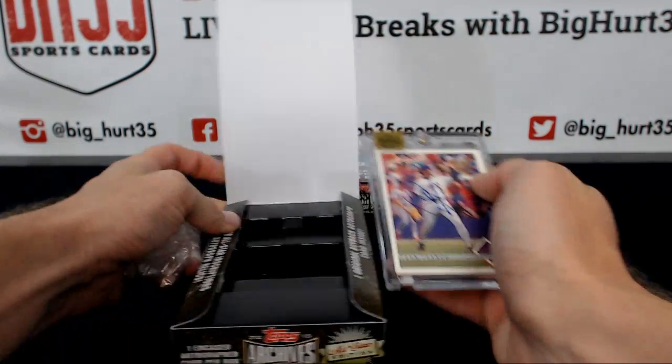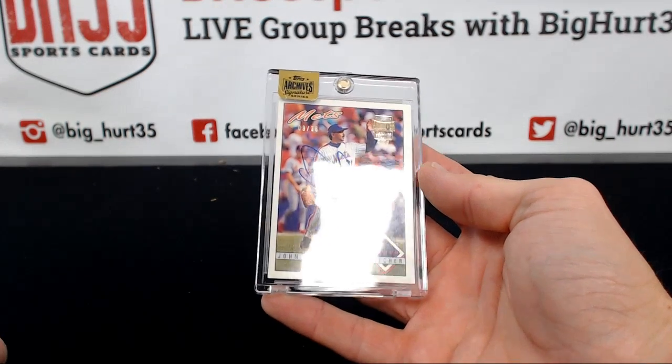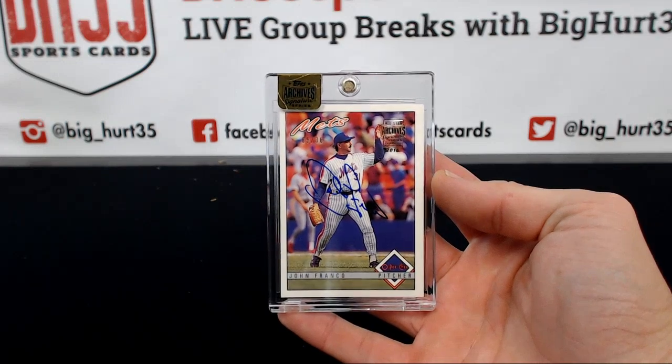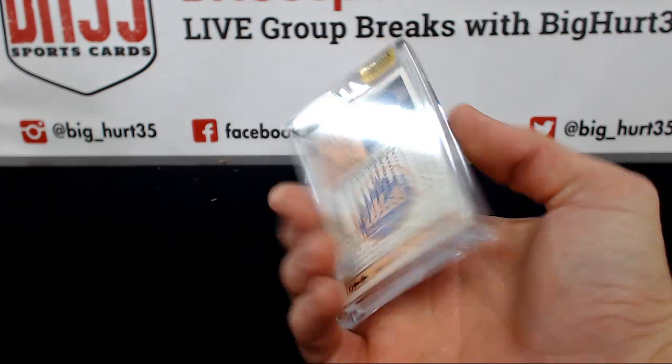John Franco, OPC, nine out of 36 — 1993 OPC.